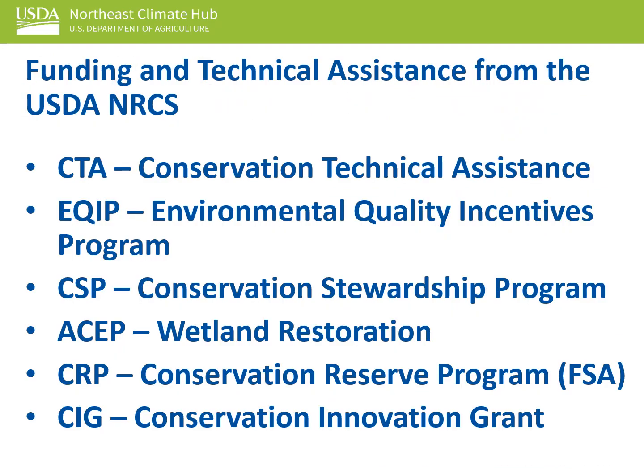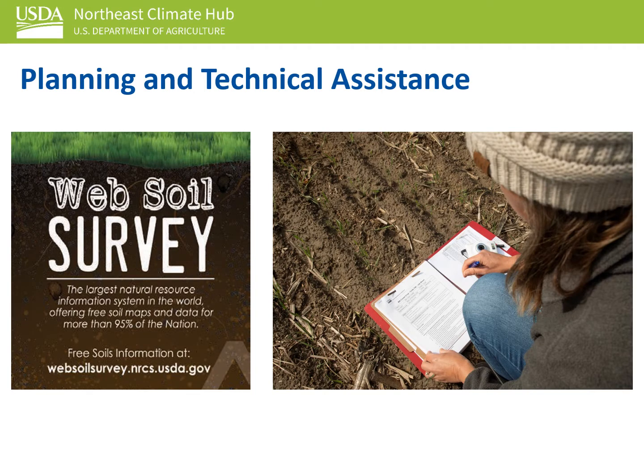Here is a highlight of some of the planning and funding assistance available from NRCS. NRCS conservationists can help you address resource concerns and plan practices that can improve your land's resilience to climate change. They can also help you understand your soils.